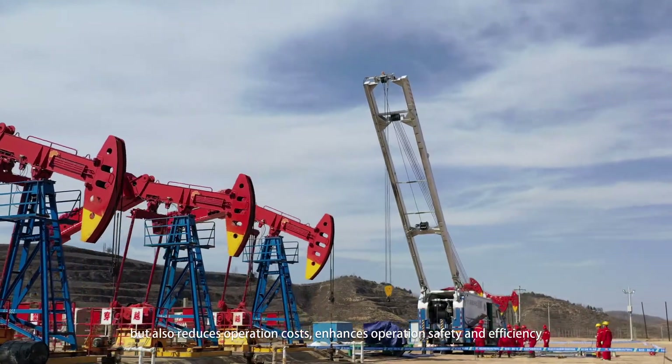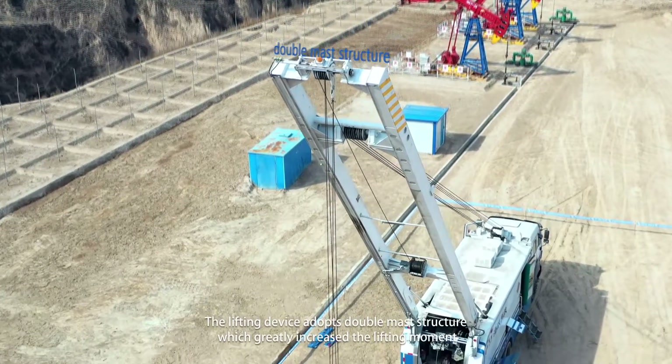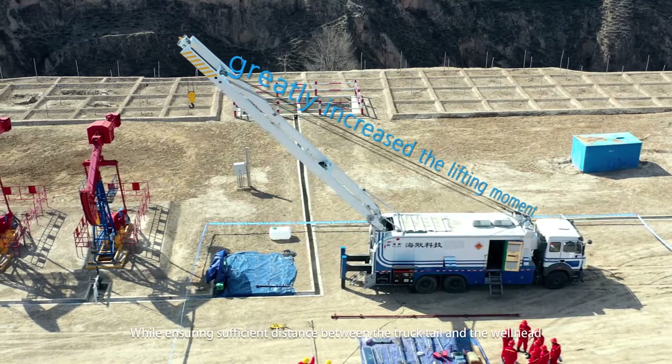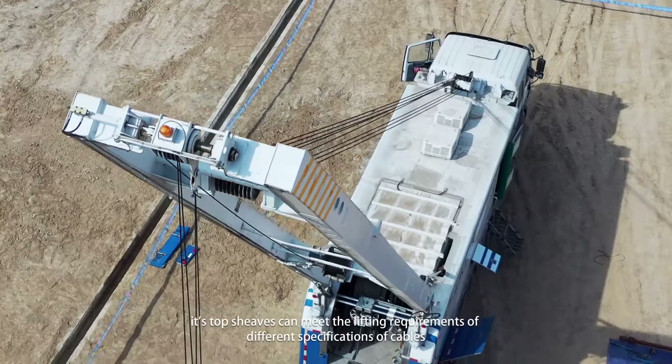The lifting device enhances operation safety and efficiency. It adopts a double mass structure, which greatly increases the lifting moment while ensuring sufficient distance between the truck tail and the wellhead. Its top sheaves can meet the lifting requirements of different specifications of cables.